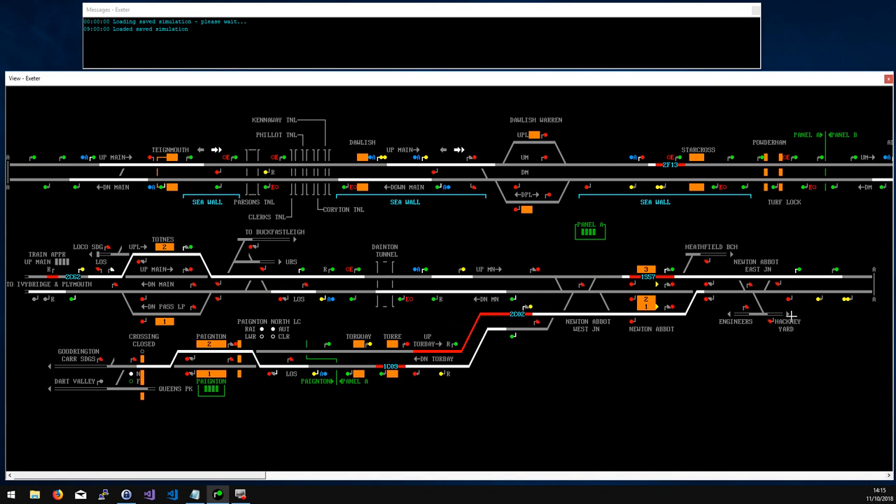At Newton Abbot there's some freight action into and out of Hackney Yard, not enough to worry about. There's also a service in the morning that comes out from Heathfield. At Newton Abbot you can get onto any of the three platforms from either direction. Platforms 2 and 1 have shunt arrows for bringing trains in — if you don't use the arrow you get an overlap onto the main line, potentially blocking a following service. Using the shunt arrow means the signal will clear on approach instead.